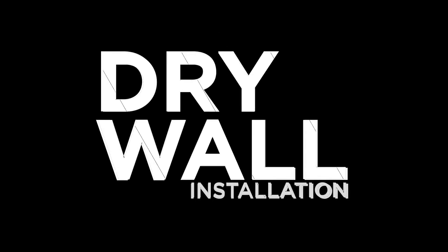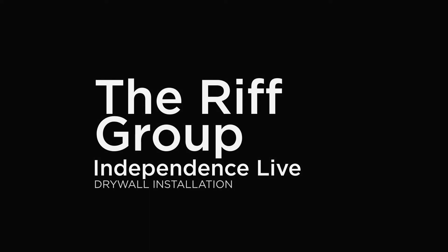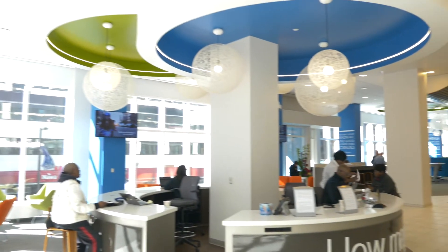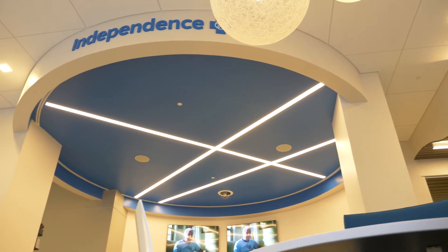Drywall installation. The Rift Group. Independence Live.